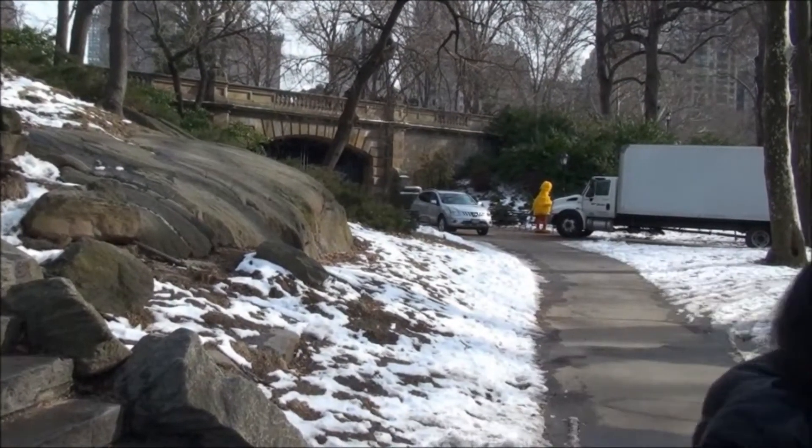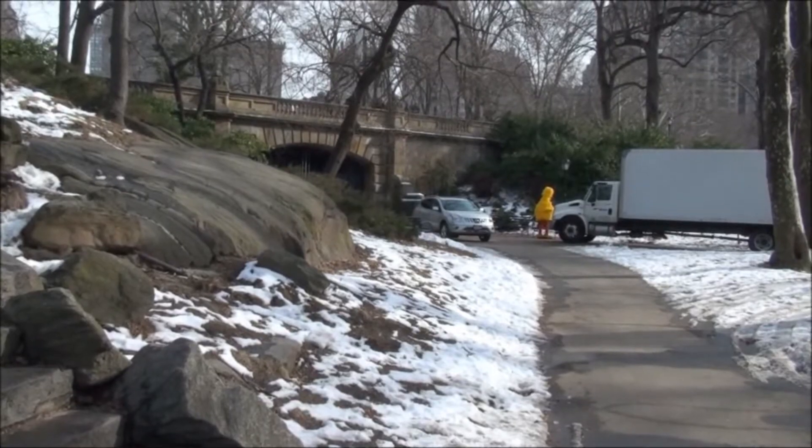And as destiny had it, I was so glad to know that the Liberty Island was open that very day. Wow, was I not lucky!